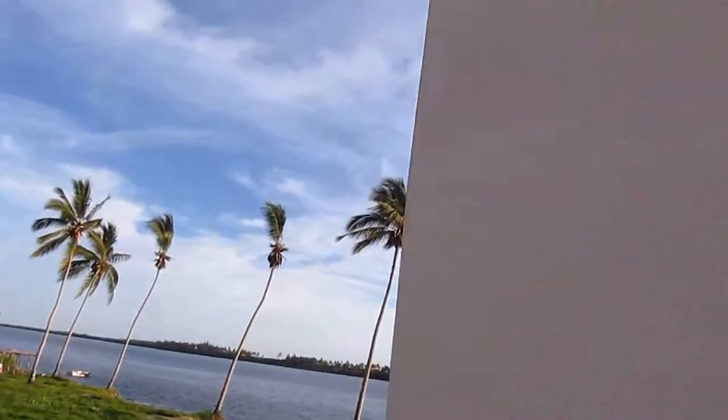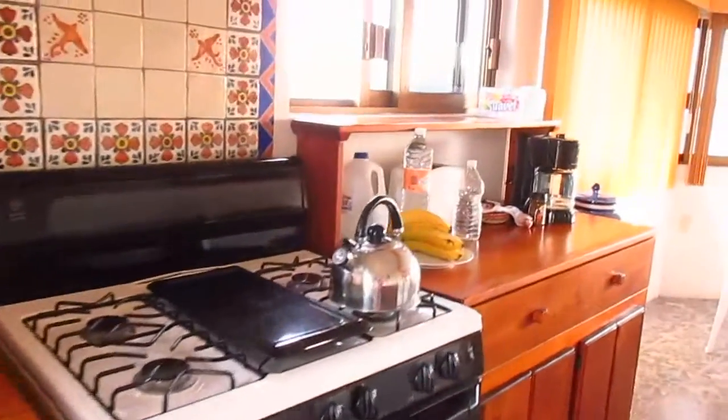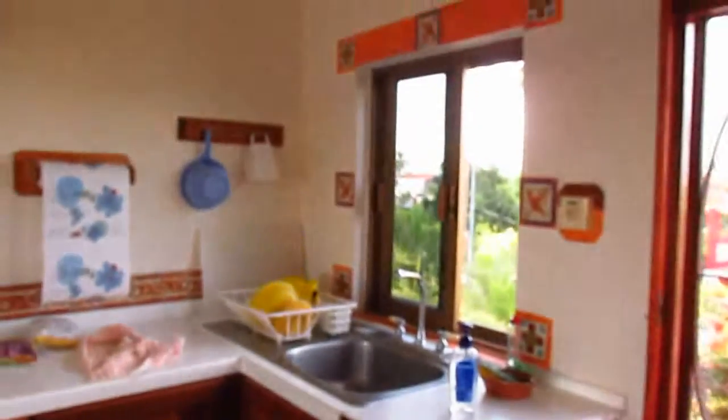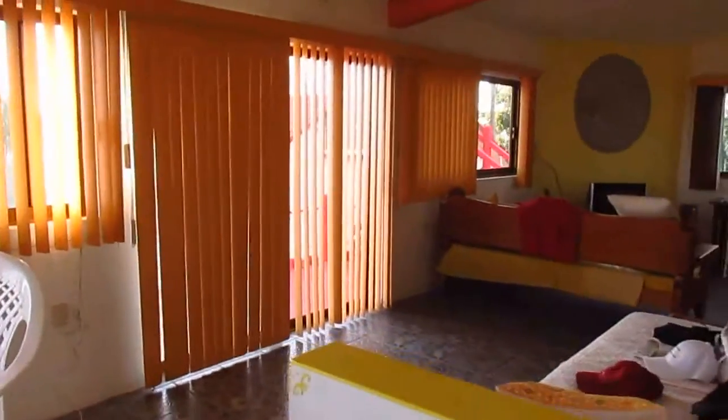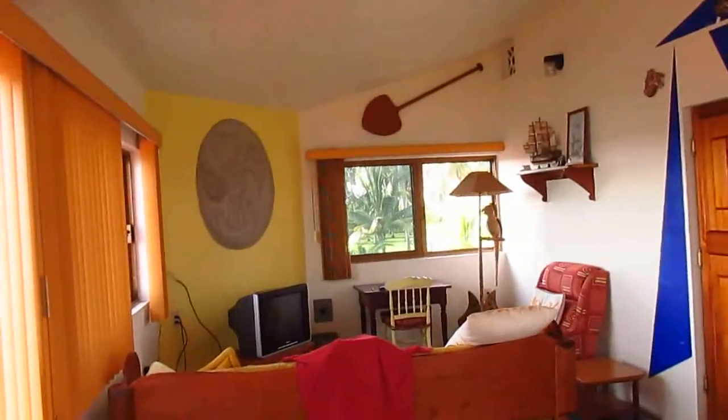Coming into the casa. There's our little kitchen area, our table, our little sink, microwave, the refrigerator. A little divvy quarters here.